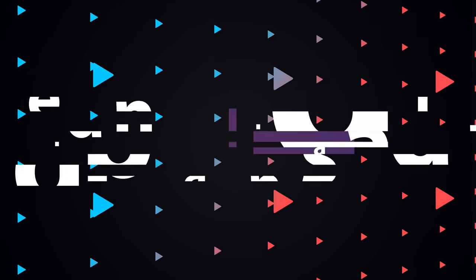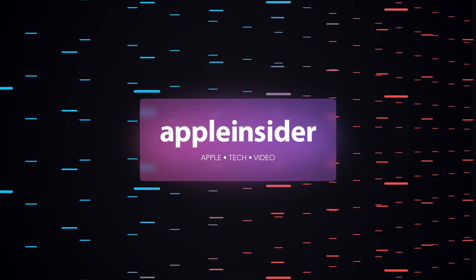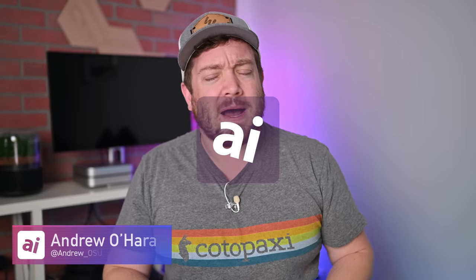If you have an Apple Card, here's how you can be making even more money off your rewards with a new Apple High Yield Savings Account. Welcome everybody, welcome to Apple Insider. Despite the fact that the Apple Card has been out for a couple of years now, Apple continues to add new features. Recently, it introduced a new high yield savings account tied to daily cash for Apple Card users.